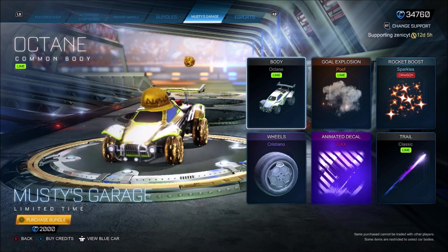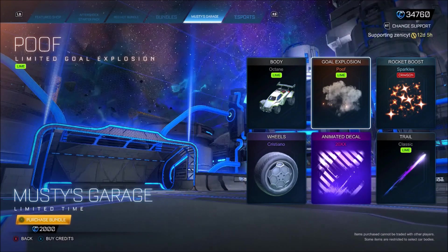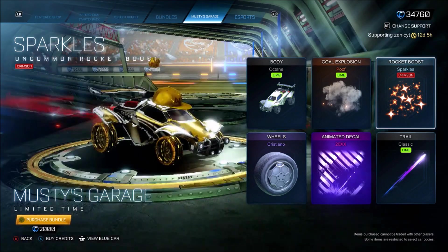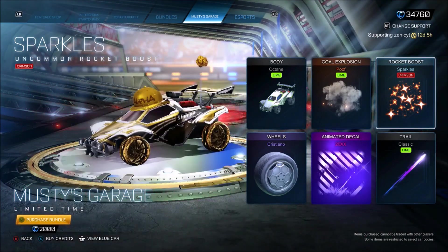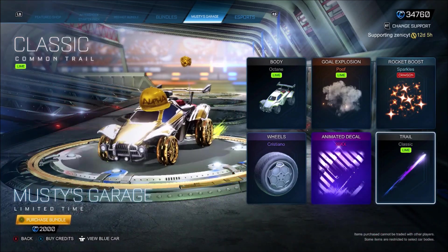First of all, you're going to be getting yourself a Lime Moxane, which on the spreadsheet right now is like 1.2k, so good value. Lime Poof? There's a painted Poof in the item shop — I don't know what to think of this, but obviously he uses the regular one. They chucked in Lime, so there's painted ones. Then you've got Crimson Sparkles — thousands of credits on the spreadsheet — and you can get it in this bundle for literally 2,000 credits.